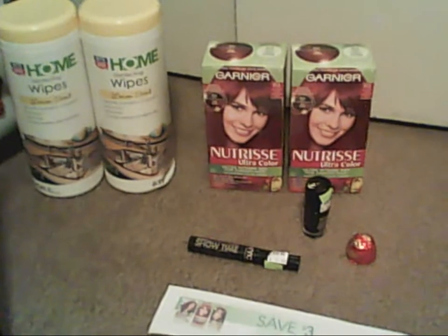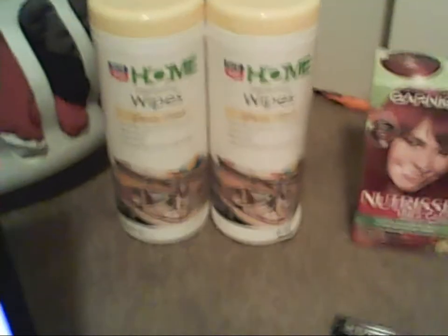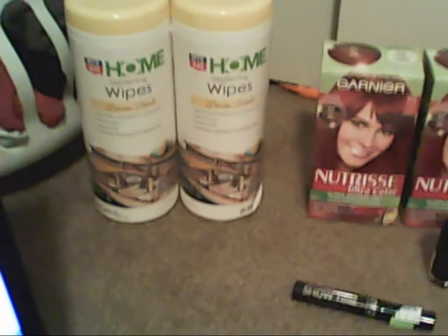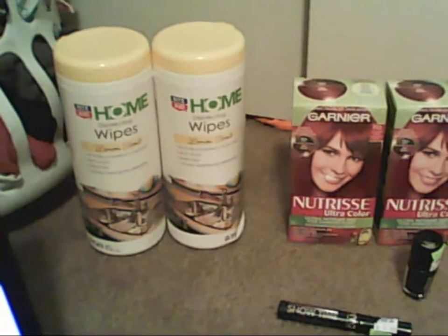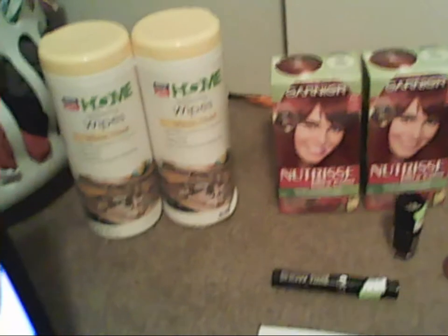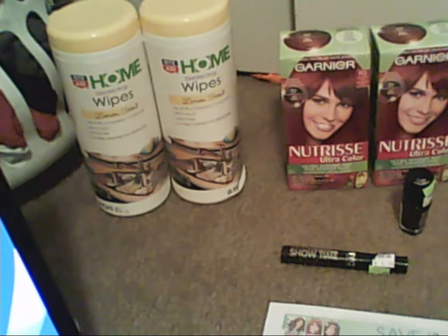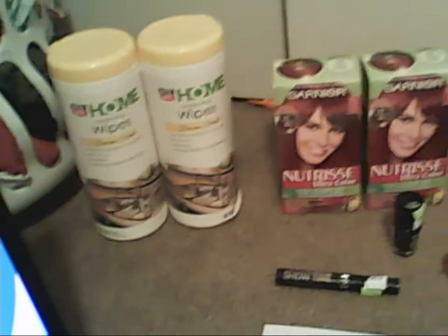These Rite Aid Home Disinfecting Wipes — they're the 36-count. These are $3 in gold, and when you buy two, you get a $2 plus-up. So that made it essentially a little over a dollar apiece, which is not bad for those disinfecting wipes because I don't get any Lysol coupons in my area, so I do have to order some. These are fine for now because I needed some in my stockpile.